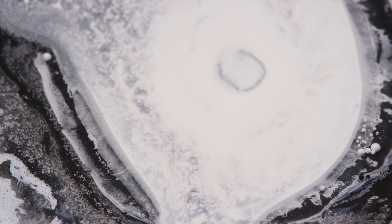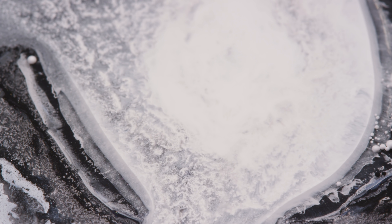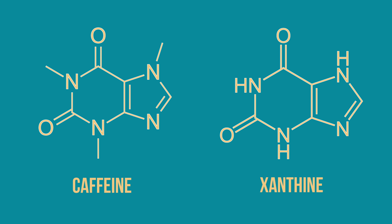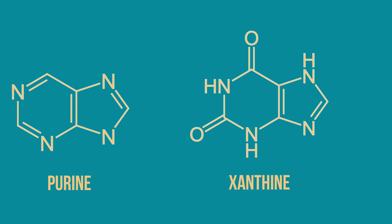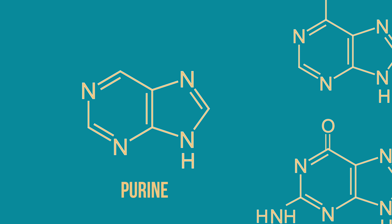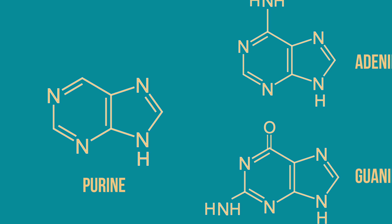Caffeine is a stimulant, meaning that it promotes activity in the body. Because it's naturally occurring, it has a structure similar to chemicals found in the body. Caffeine is a methylxanthine. Xanthine is a purine base. A purine is a base for adenine and guanine, which are the A and G that you see in DNA sequences.